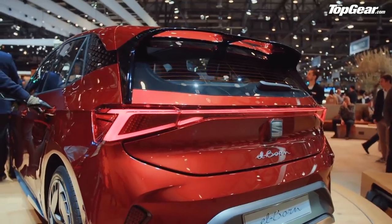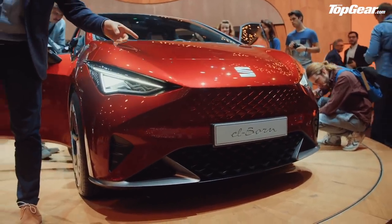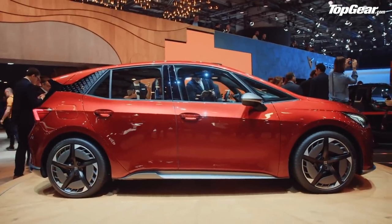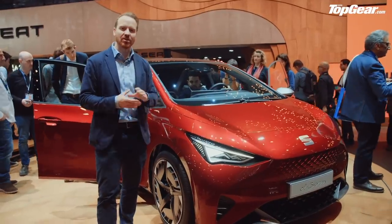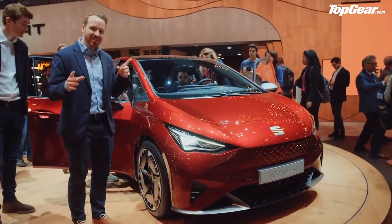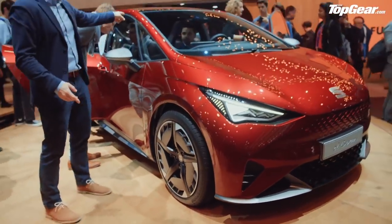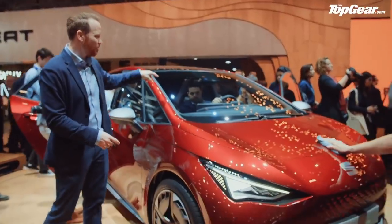Even SEAT is jumping on the EV bandwagon. This is their new hatchback — it's called the L-BORN. It's their first electric car, based on the MEB platform; it's basically their version of the VW ID. 200 horsepower, about 260 miles on a charge, and 0-60 in 7.5 seconds, though there will probably be less powerful, cheaper versions coming further down the line. You can see styling similarities with the VW ID — big wheels, these are 20-inch. Whether they'll make production when it goes on sale at the end of 2020 remains to be seen. But these A-pillars pushed right forward give the car a more futuristic look and create a load more room inside.